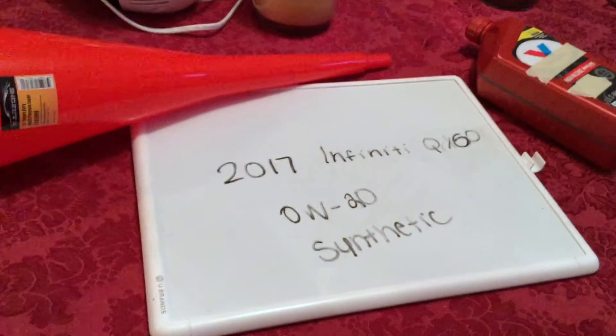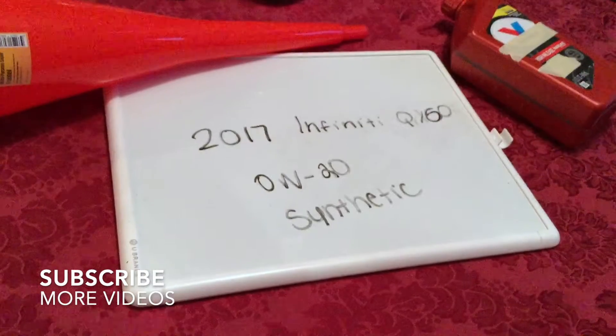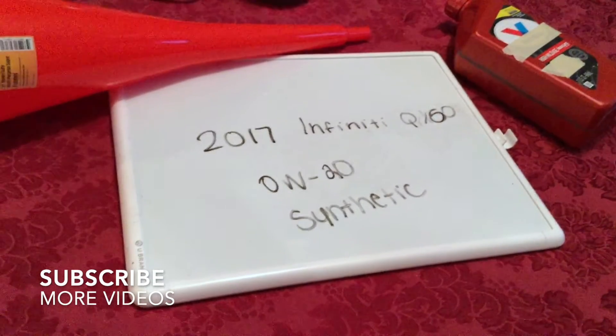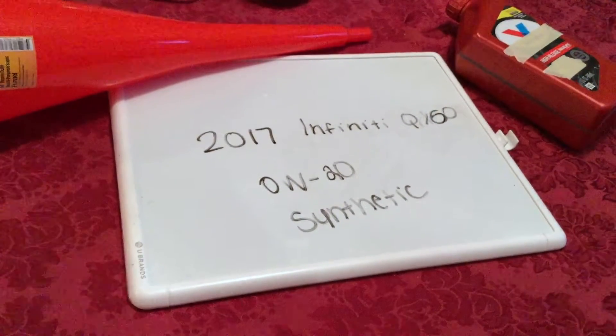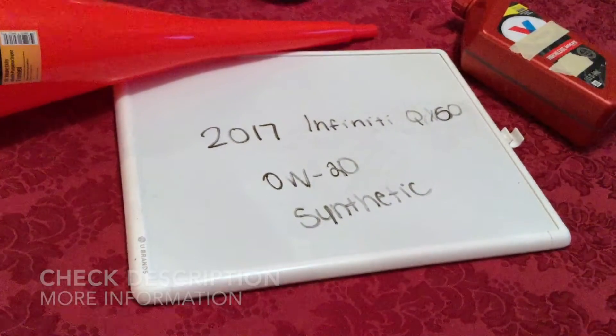Hey guys, what's going on? Welcome back. Today we're going to be talking about the oil type for the 2017 Infiniti QX60. If you're looking for what oil type to buy for your 2017 Infiniti QX60, I've already looked it up. Be sure to check the video description and I will try to leave the info there as well.